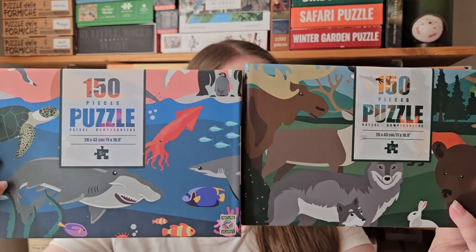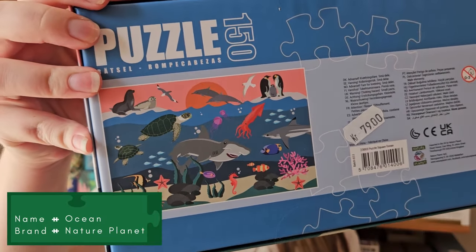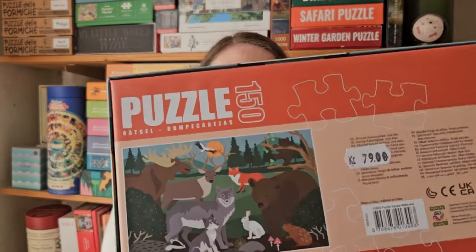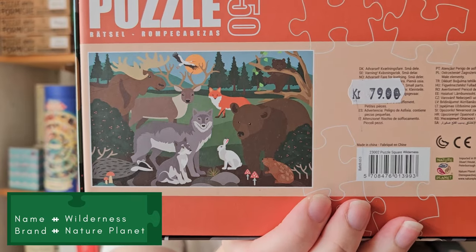The first ones are these two 150-piece puzzles from the Danish brand — I hadn't heard of this brand before — it's called Nature Planet. They sell all kinds of things, not just puzzles, but they have a whole series of these 150-piece puzzles. In Djurs Summerland, they had these two: an underwater scene and a forest scene. I think these are really cute. I haven't done them yet so I can't speak about the quality, but I like small 150-piece puzzles sometimes.